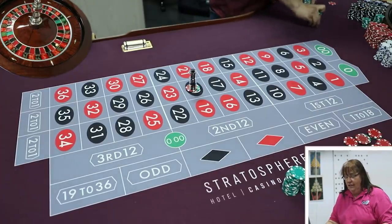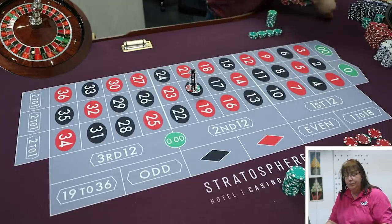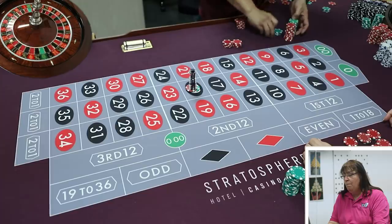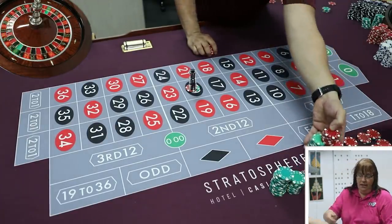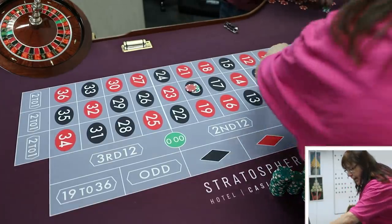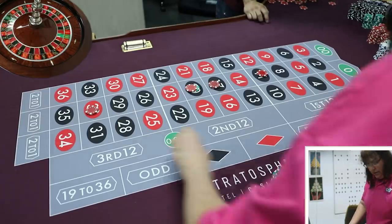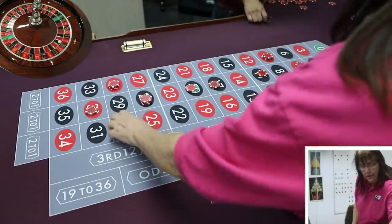The answer is $1,050. Alex pays out $1,050 and says that number stays out. He notes there are 17 numbers to hit versus 21 to lose — the odds are slightly against you, but every hit is a profit.